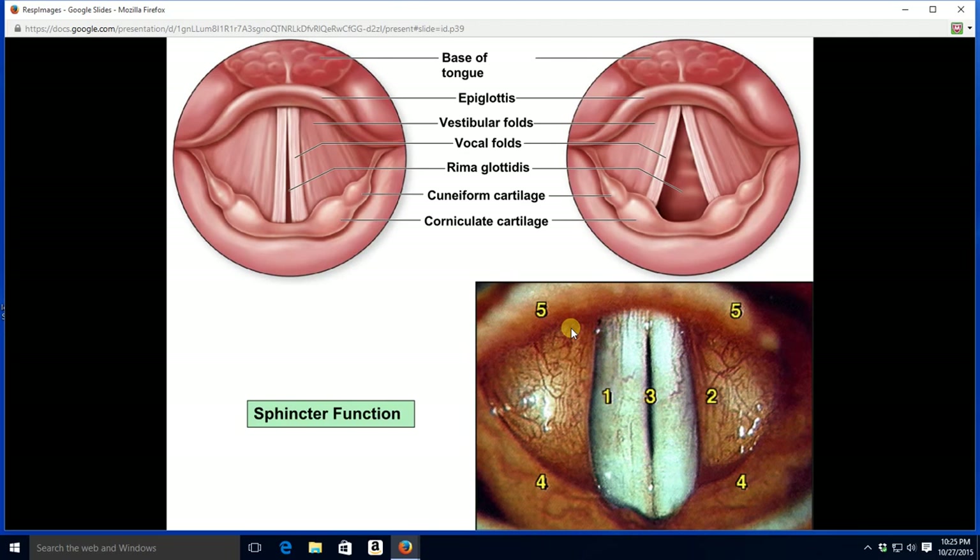Let's look at a view as we go down with a scope. We can see the space within the glottis, and the vocal and vestibular folds. We can see the difference in the size of the opening — when you whisper, the opening looks smaller, and when you're shouting, it's a bit larger. To identify: number one is a vocal fold, number two is a vestibular fold, number three is the glottis, and number five is the epiglottis.